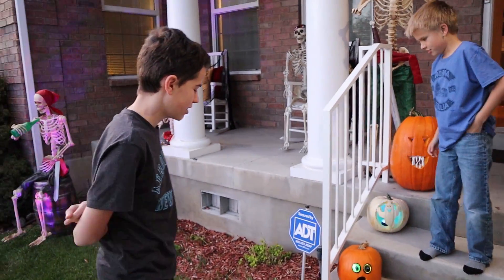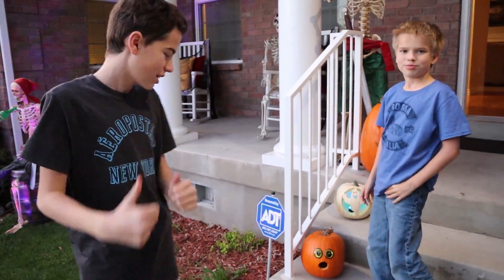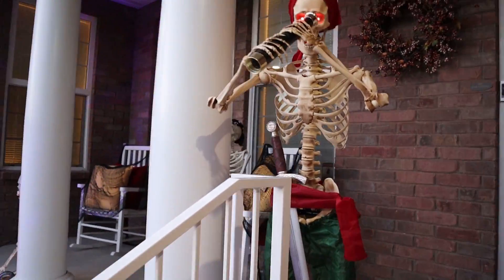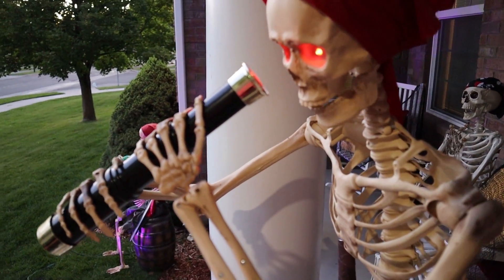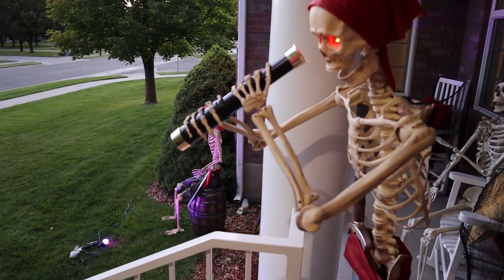What do you think of the yard? Awesome. We're ready for Halloween, aren't we? Yep. That's why I can smash my pumpkin. Alrighty, that is it for tonight. Thanks for watching. We'll see you next time. Bye!